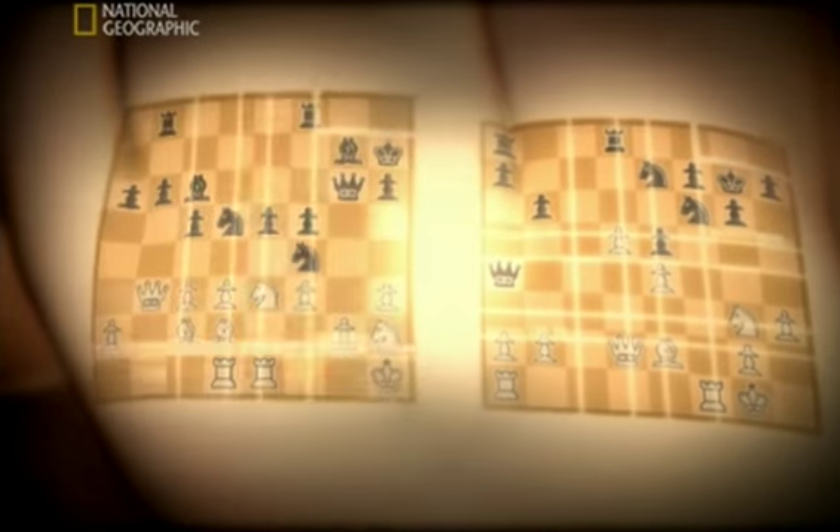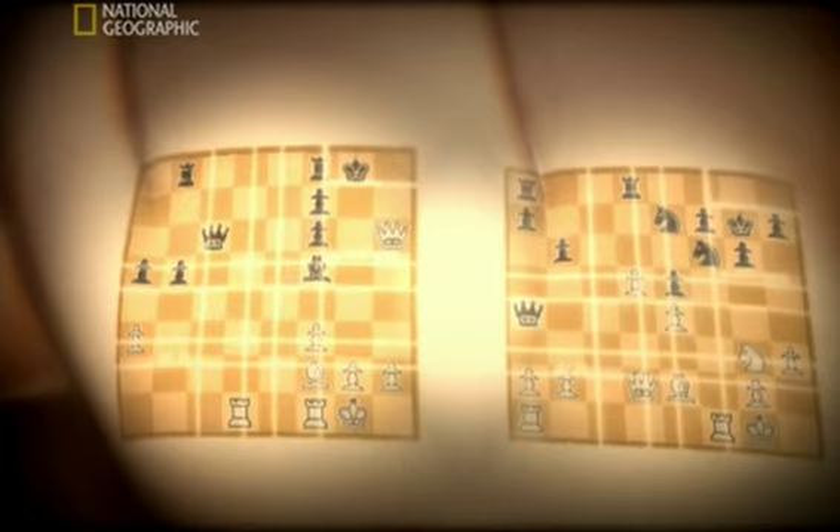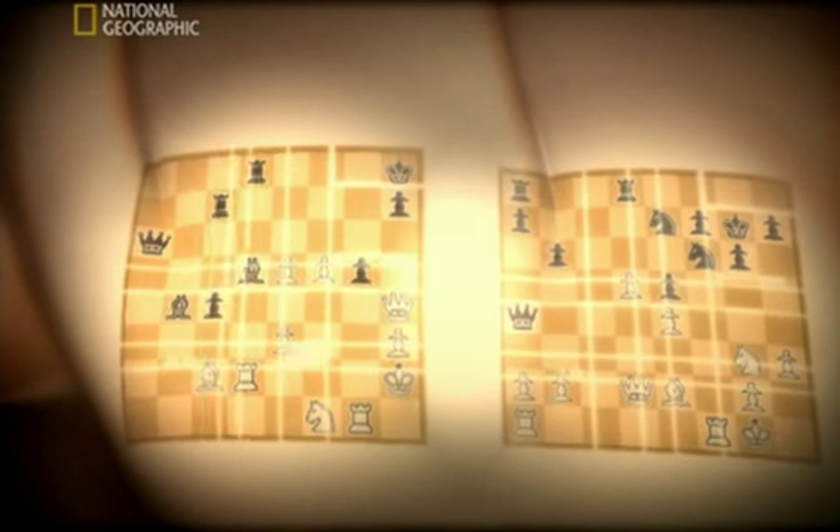Astonishingly, Susan's brain has hijacked the fusiform face area and adapted it to chess. Instead of faces, it's comparing incoming chess positions with the vast library of games in her long-term memory. Susan can recognise a familiar game in just 0.8 seconds — almost as fast as the face of an old friend.